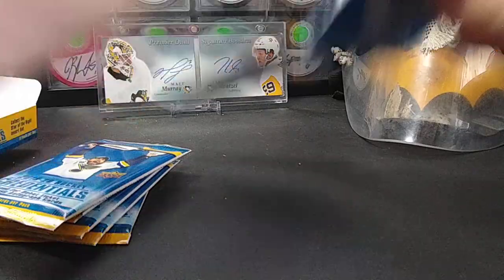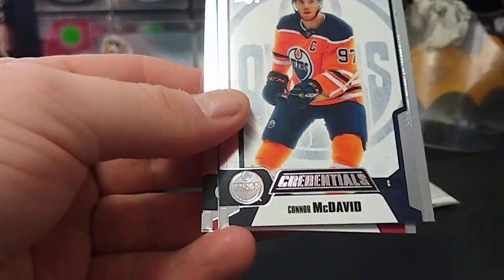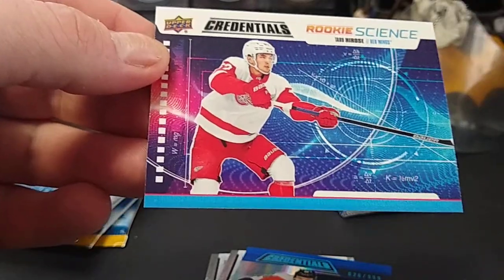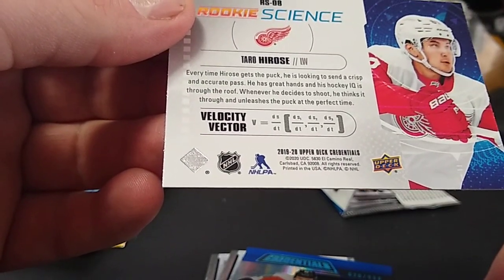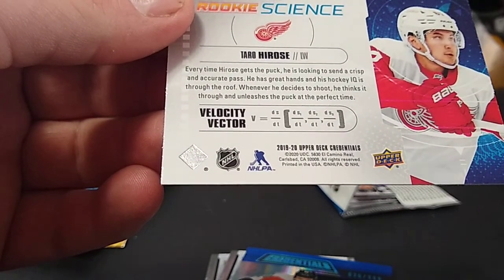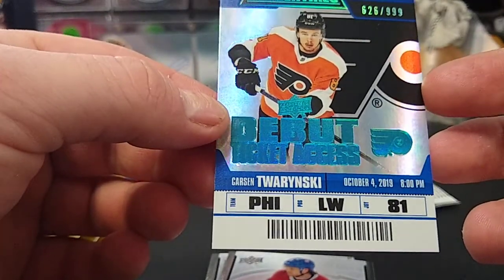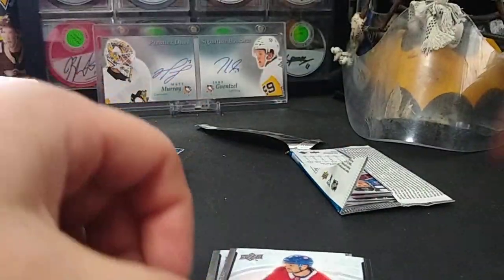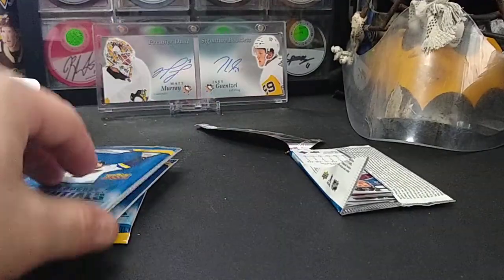Next pack — tough to open, had to use my teeth. Captain Jonathan Toews, Captain Connor, and another rookie science: Taro Hirose, who is just everywhere in Upper Deck products. Velocity vector — every time Hirose gets the puck he's looking for a crisp accurate pass. Another debut ticket: Carson Twarynski, another Flyer, 626 of 999. Max Domi and Phil the Thrill in those amazing Coyote uniforms.